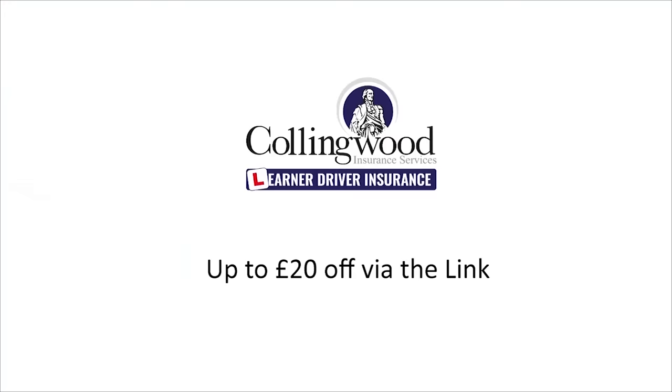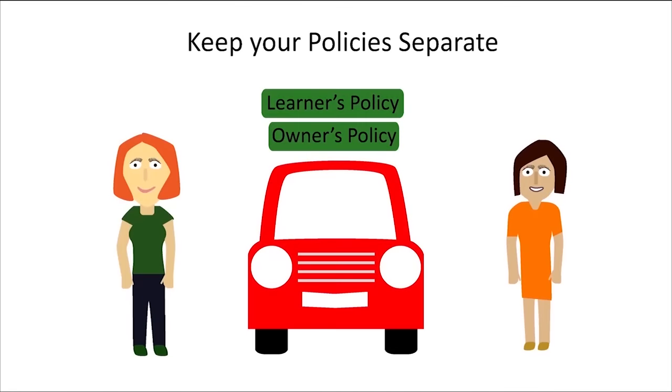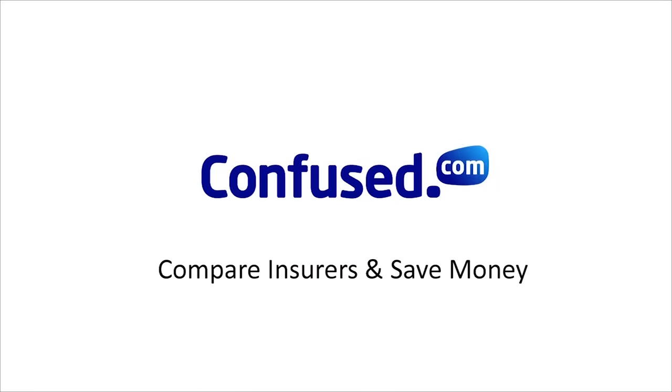If you're practicing without an instructor, make sure you have insurance. Get £20 off via the link in the description to Collingwood, who provides specialist learner insurance that allows you to practice in a friend or family member's car without risking their no-claims bonus. If you want to insure your own car, click the link to confused.com — they have the widest selection of cheap insurers for young drivers.